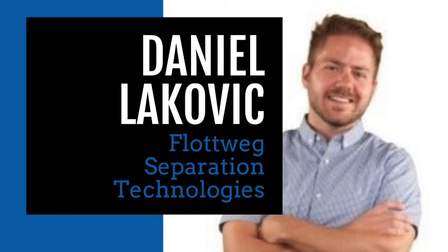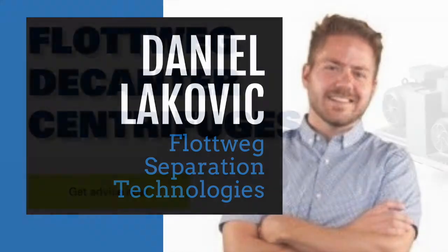I tell people a lot that my job feels like that show How It's Made, because of the facility visits we do — you get in there and realize, I had no idea that this is how it's done. That's a super exciting part of the job. My role right now with Flotweg is basically to promote the equipment and tell stories about centrifuges for North and South America.